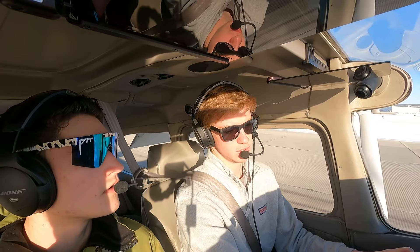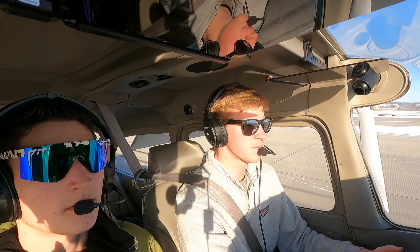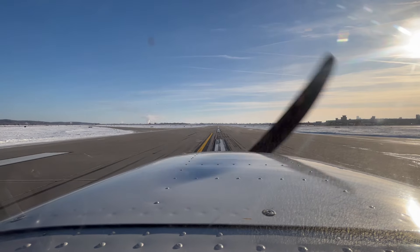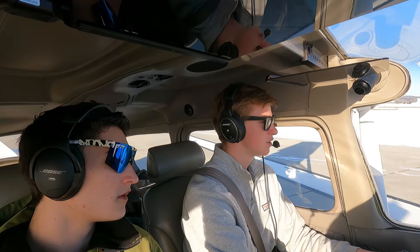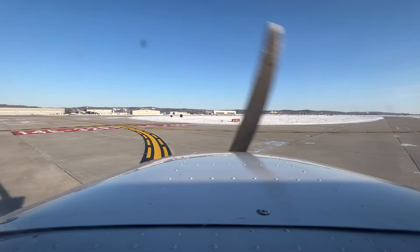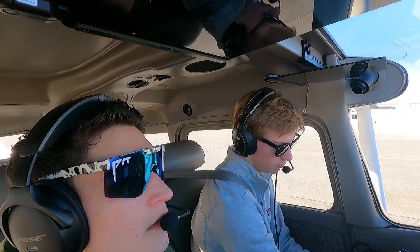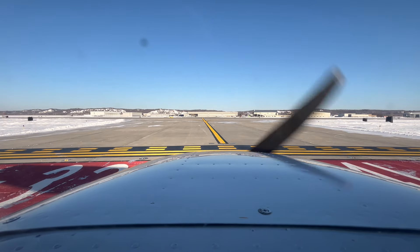Ground: Cessna 73 Golf, continue down to Sierra, left to Sierra at Mike, hold short runway 14 Left at Mike. We readback: Sierra, then Sierra to Mike, hold short 14 Left at Mike for 2373 Golf. Flaps up, strobes off. We hold short, set parking brake as a regional jet rolls past.